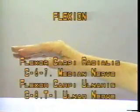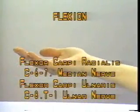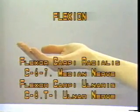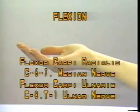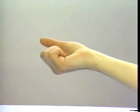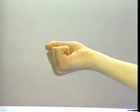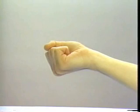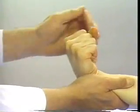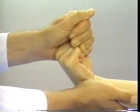Wrist Flexion: Flexor carpi radialis, C6, 7, median nerve; flexor carpi ulnaris, C8, T1, ulnar nerve. Instruct the patient to make a fist — this effectively eliminates the long finger flexors from acting as wrist flexors. Have the patient flex the wrist and attempt to pull the wrist out of the flexed position.